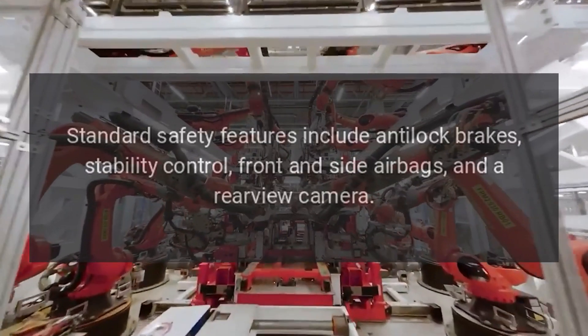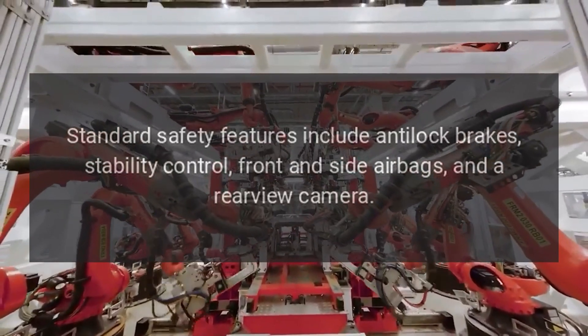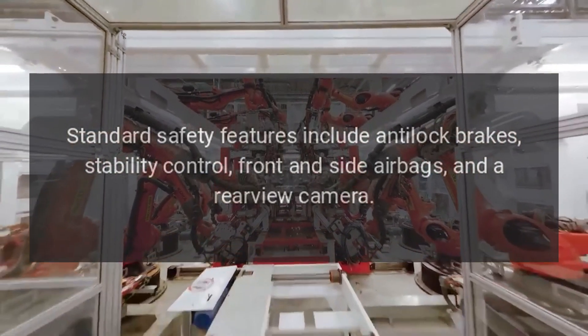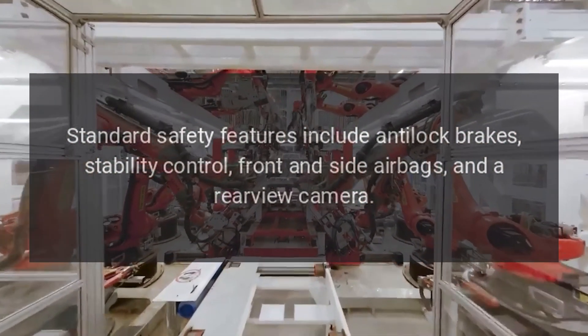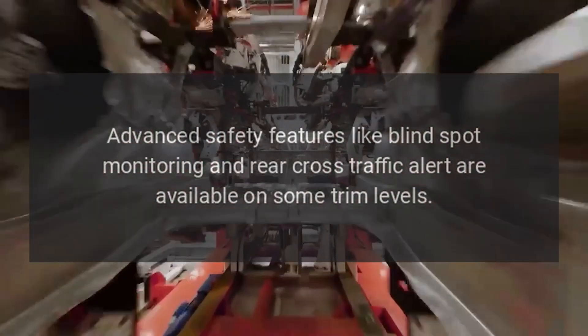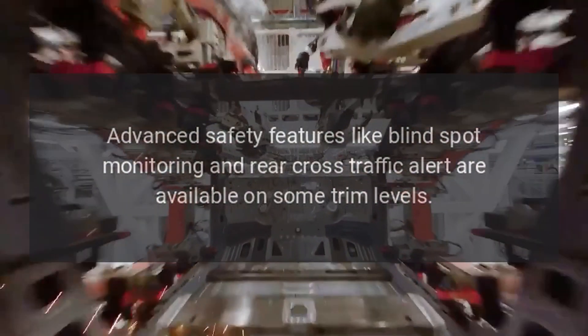Safety features. Standard safety features include anti-lock brakes, stability control, front and side airbags, and a rear-view camera. Advanced safety features like blind spot monitoring and rear cross-traffic alert are available on some trim levels.